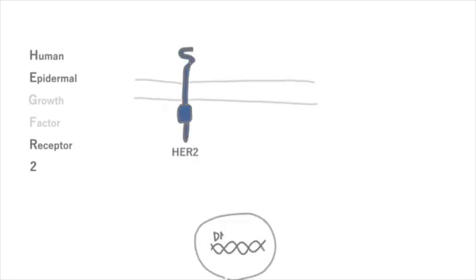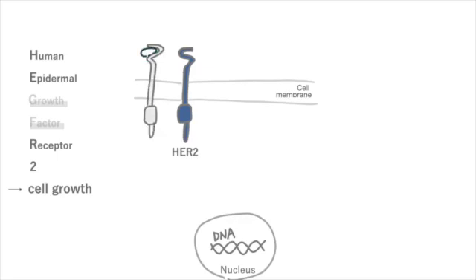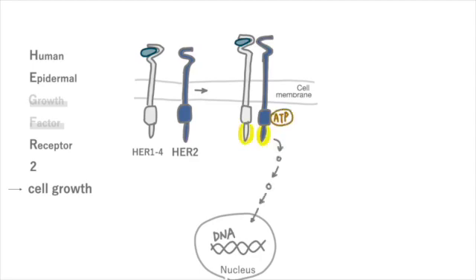Human Epidermal Growth Factor Receptor 2, HER2, is a receptor found on the surface of cells. It helps the cells grow, just like its name suggests. When the receptor gets turned on, it helps cells grow and perform DNA synthesis.